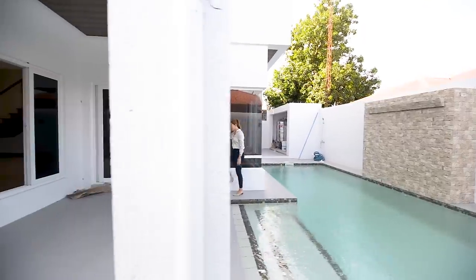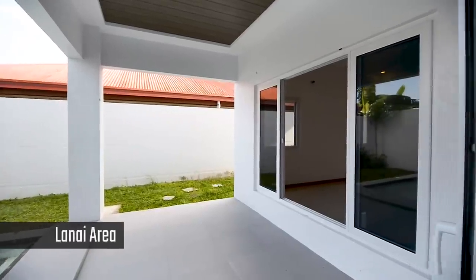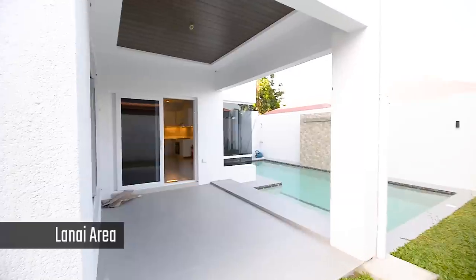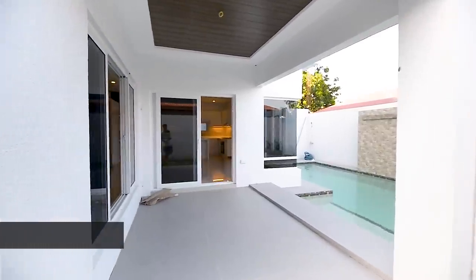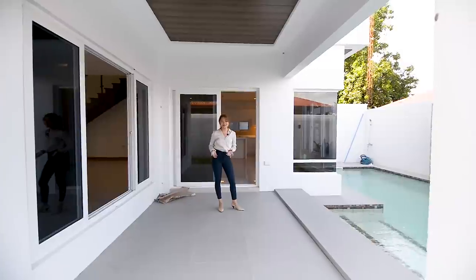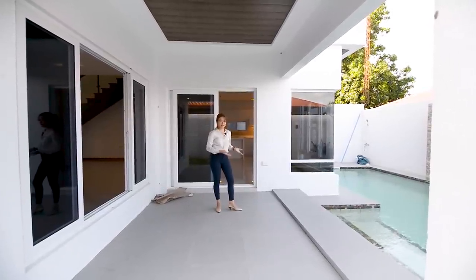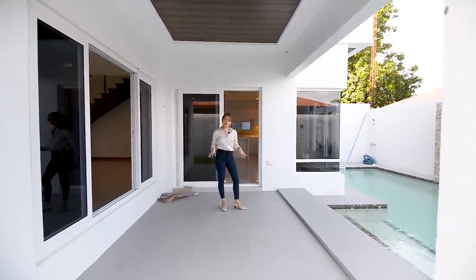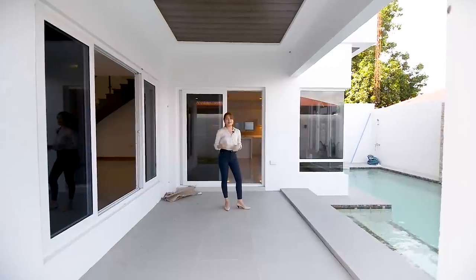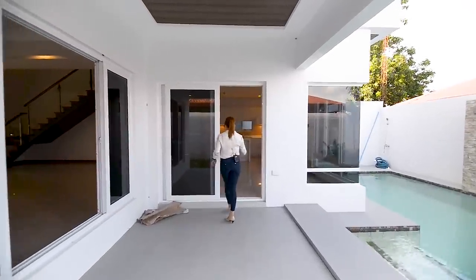This one is your lanai area. You can have tables and chairs here. This is the perfect spot for a barbecue area, or enjoying Korean food while watching your kids and friends by the pool. This place is great for gatherings, occasions, and whatever you have in mind.